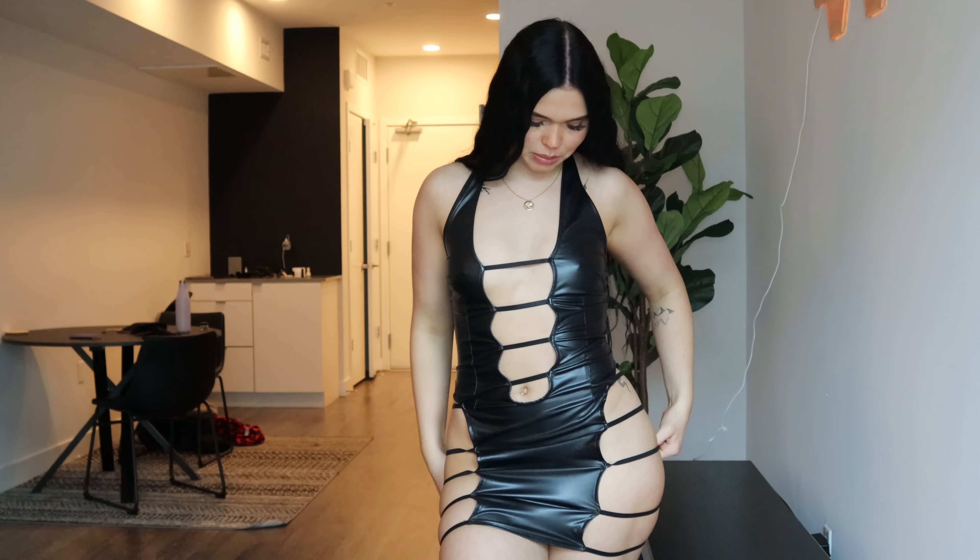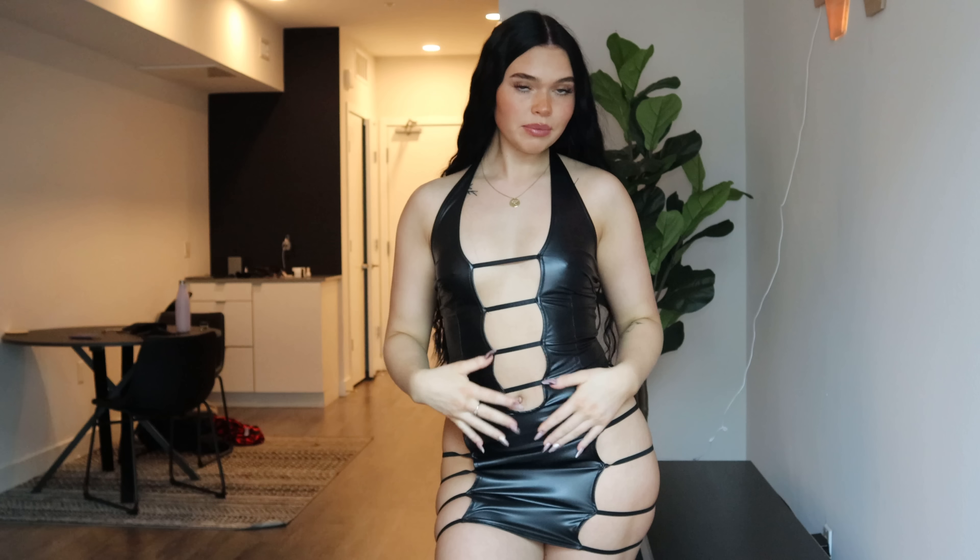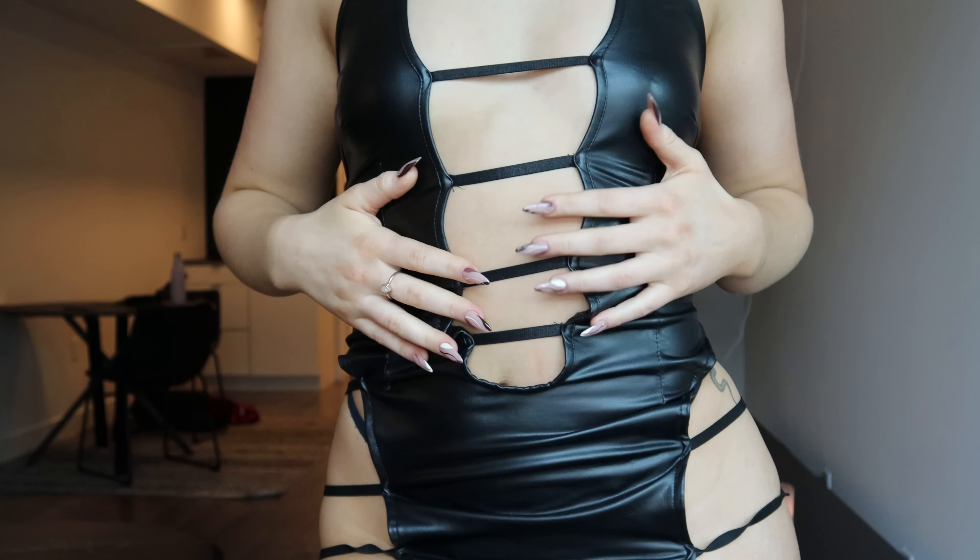This is the fourth dress and if you've been following me on Instagram for a while, you've probably seen me wearing this a few times. This dress is from Fashion Nova. Here's a little close-up of the dress.